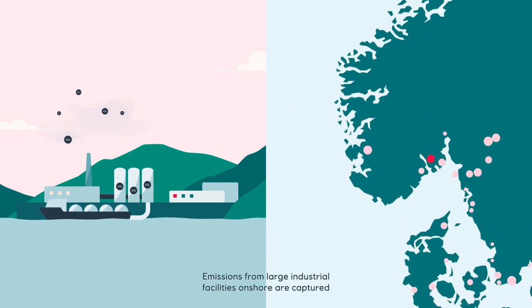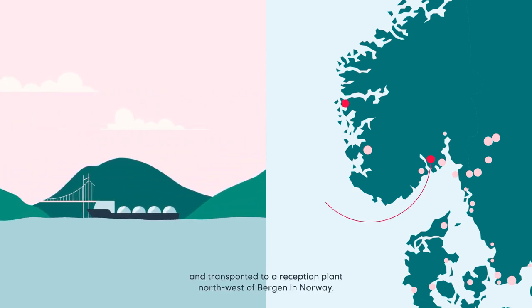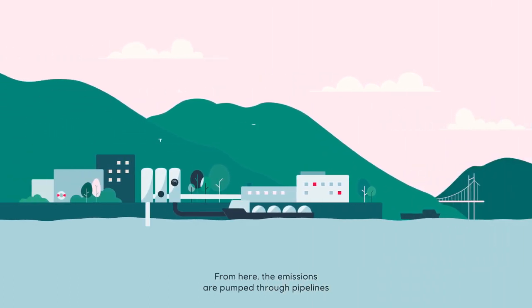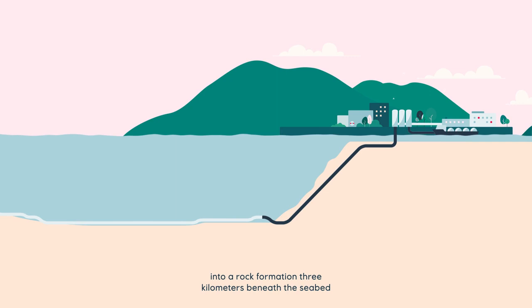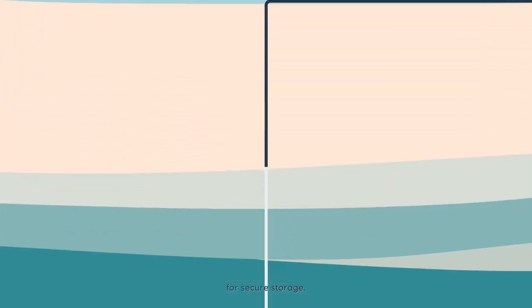Emissions from large industrial facilities onshore are captured and transported to a reception plant northwest of Bergen in Norway. From here, the emissions are pumped through pipelines into a rock formation three kilometers beneath the seabed for secure storage.